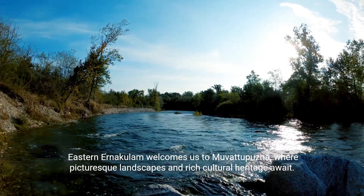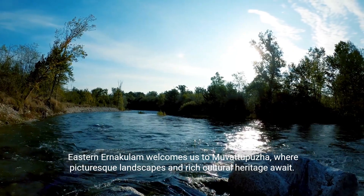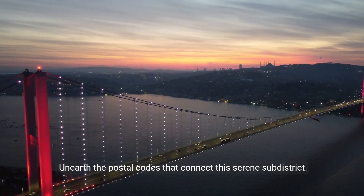Eastern Anakalam welcomes us to Muvatapucha, where picturesque landscapes and rich cultural heritage await. Unearth the postal codes that connect this serene sub-district.